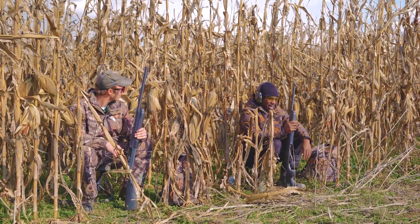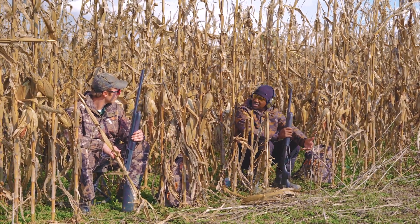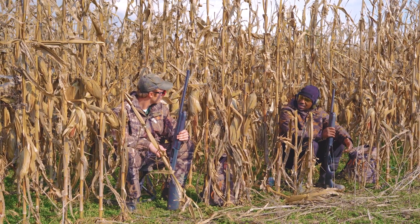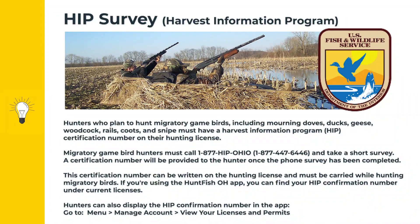Jaren, when I went to fill out my hunting license online it asked me to take a survey and asked if I was HIP. What does that mean? When it comes to filling that out for your license, it stands for Harvest Information Program. It's something you need to fill out every year to hunt migratory birds. The information from that HIP survey is used by wildlife managers to regulate how many birds you can harvest, of what species, and things similar to that.